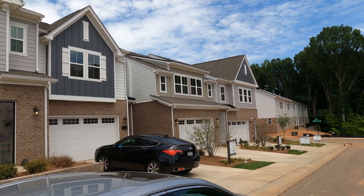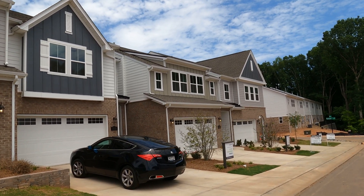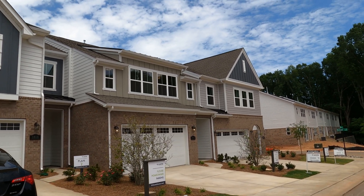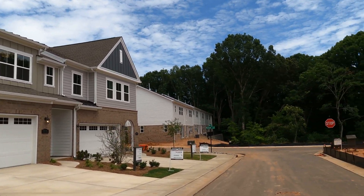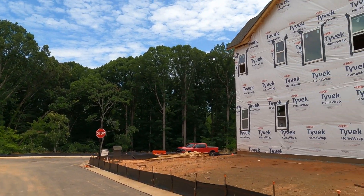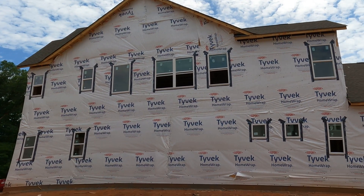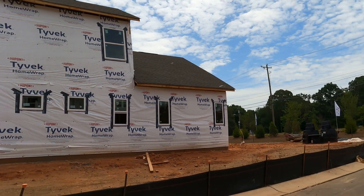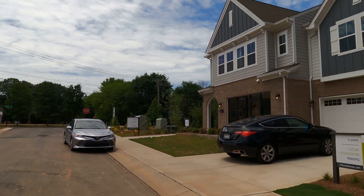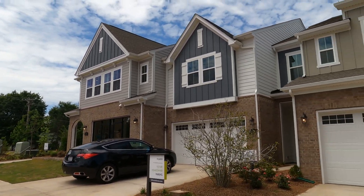Kenley is right on Carmel Road, right down from Carmel Country Club. You can get in here now for a quick move — they have a number of homes available. You don't have to worry about mowing your grass. In fact, your HOA covers certain things like your roof and exterior maintenance. A couple of single family homes here, but guys, this is an amazing neighborhood from TriPoint Homes — it's called Kenley.